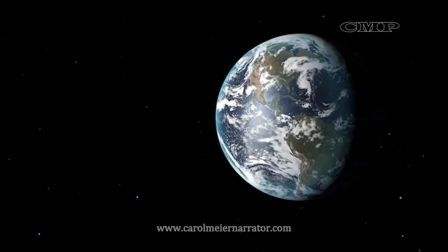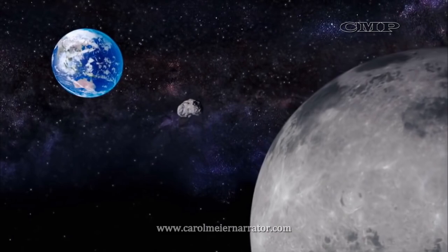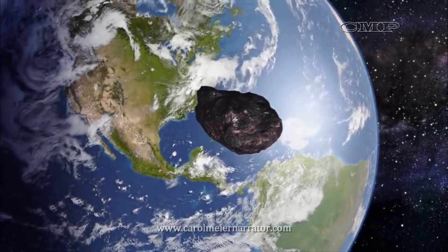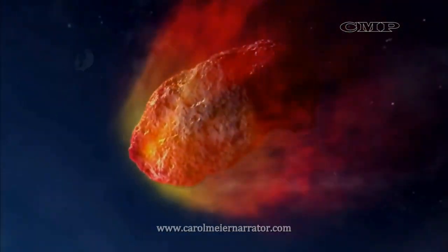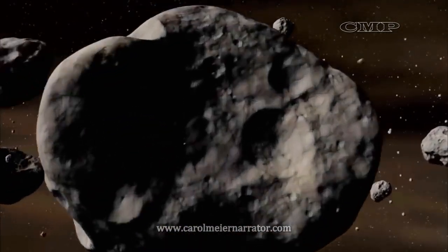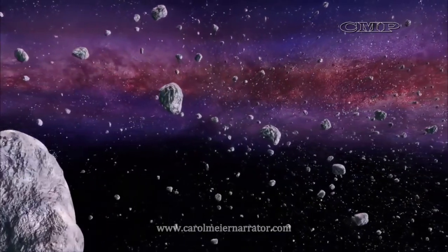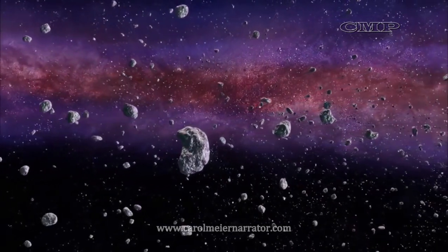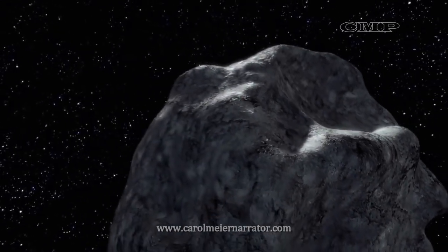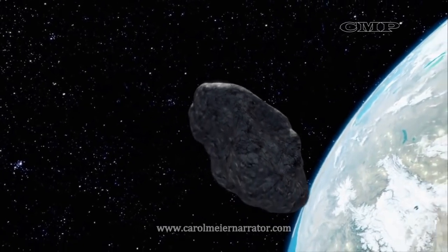A trip to Bennu will allow researchers to fine-tune their understanding of Bennu's orbit and any threat it may pose to Earth. Near-Earth asteroids like Bennu do pose a potential danger to our planet, so it's important to predict their orbits with great accuracy. It is difficult, however, to make these predictions over long periods of time. One force acting on the orbits of asteroids comes from the solar energy that asteroids absorb and then radiate away as heat, in a phenomenon known as the Yarkovsky Effect.